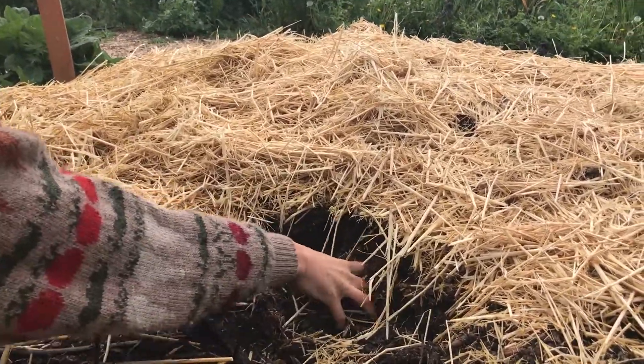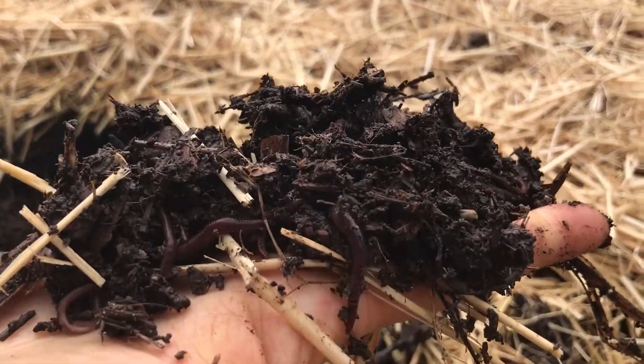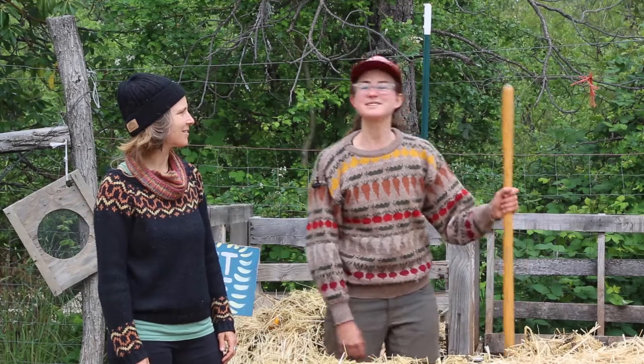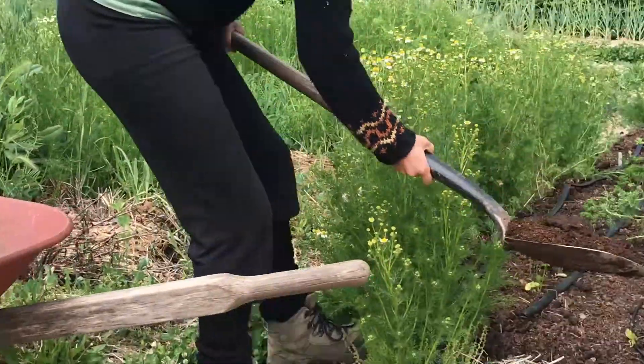I want to see red wigglers. Let's see if we can find any today. I see one right there! So why would we compost? What's the point? Well, it's a great way to recycle materials like kitchen scraps and yard waste into food for our plants in the garden.